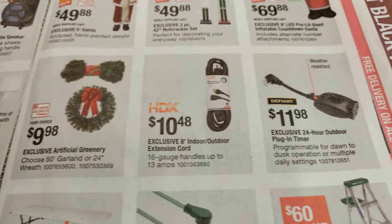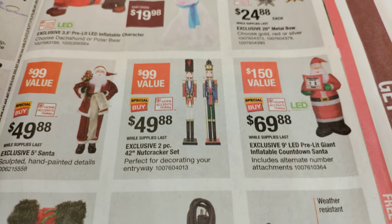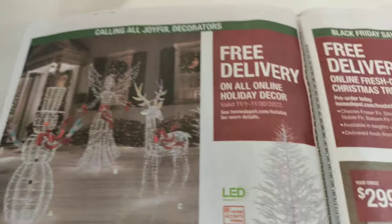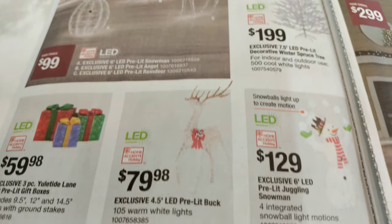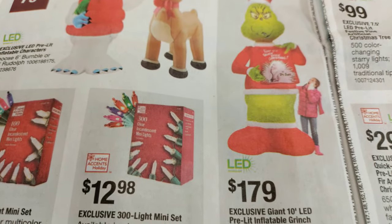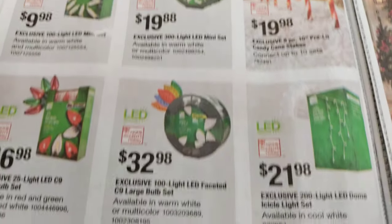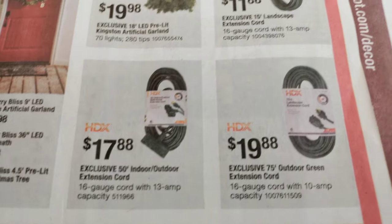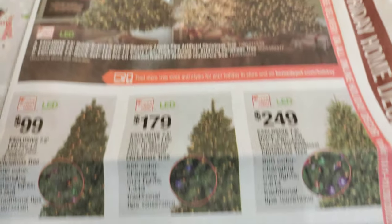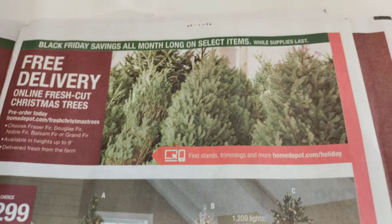I see a Santa Claus coming up — $69, looks like $150 off. Moving right along into Christmas. There's our Grinch — Grinchy friend, $179. If you do need electrical cords to go with that, they are on sale also. Your choice, $299. Free delivery, fresh cut trees — should be getting those in pretty soon, and we'll be on the lookout for those.